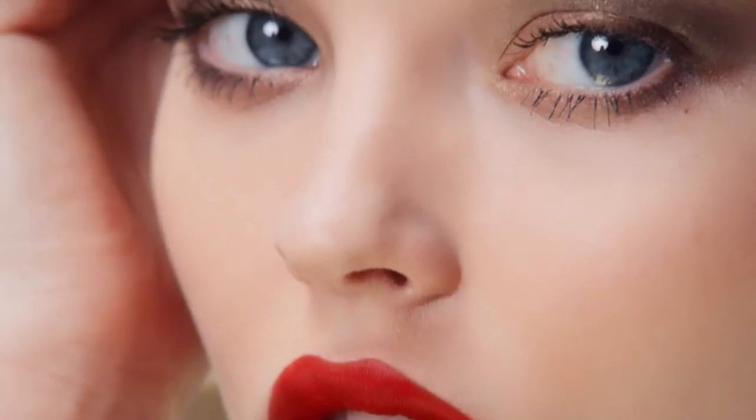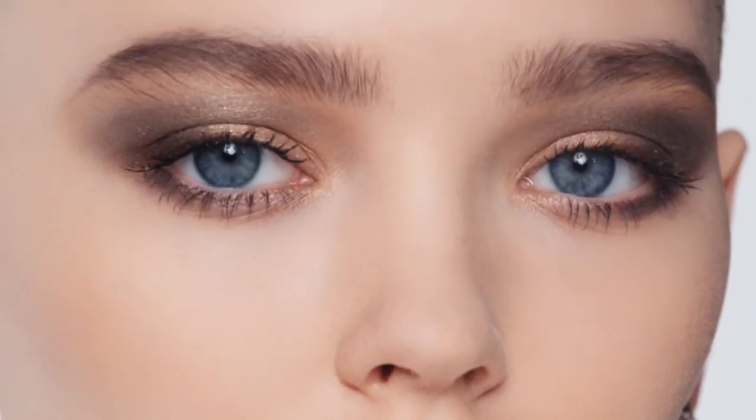Hi my beauties! Welcome back to my channel and if you are new here my name is Lucy. I hope you are having an amazing day today and today we're gonna talk about Dior Atelier of Dreams collection, which is their holiday 2021 collection.